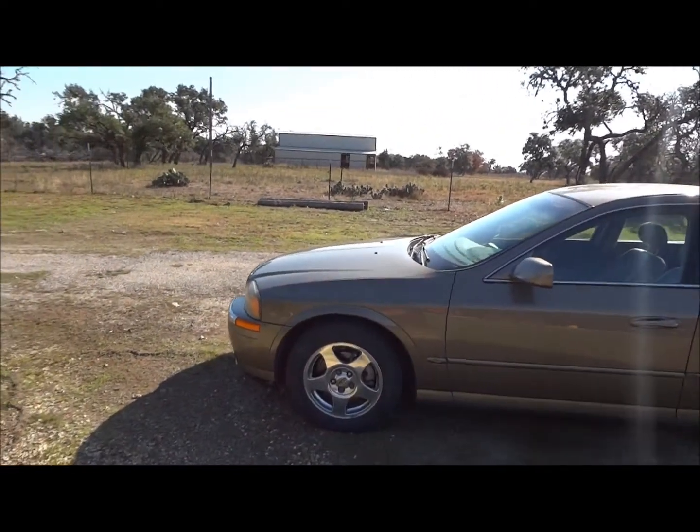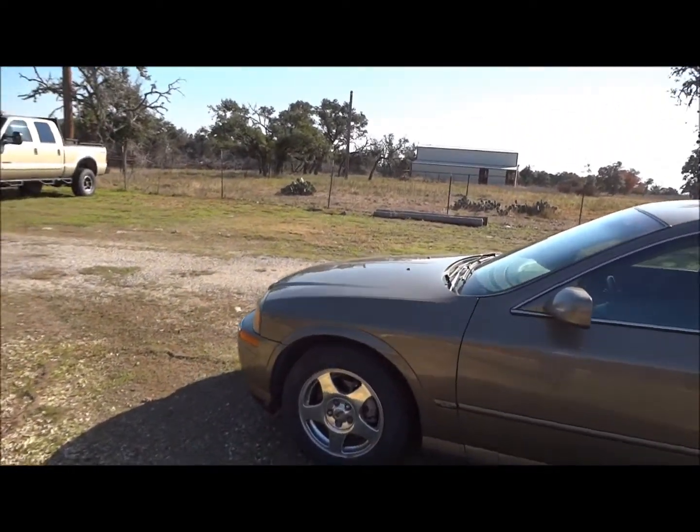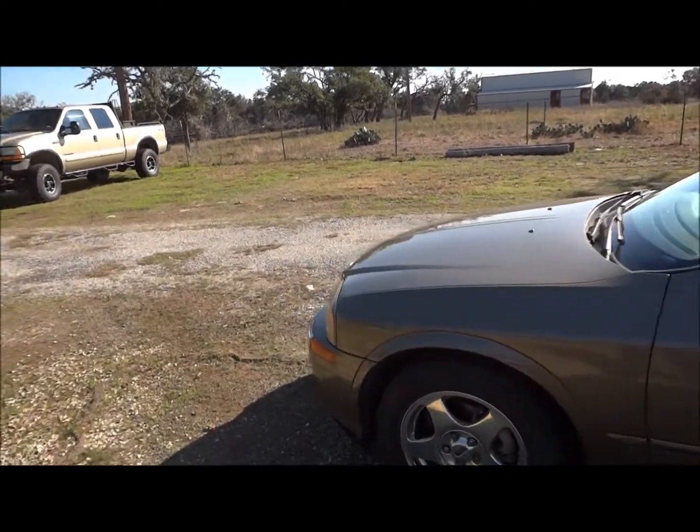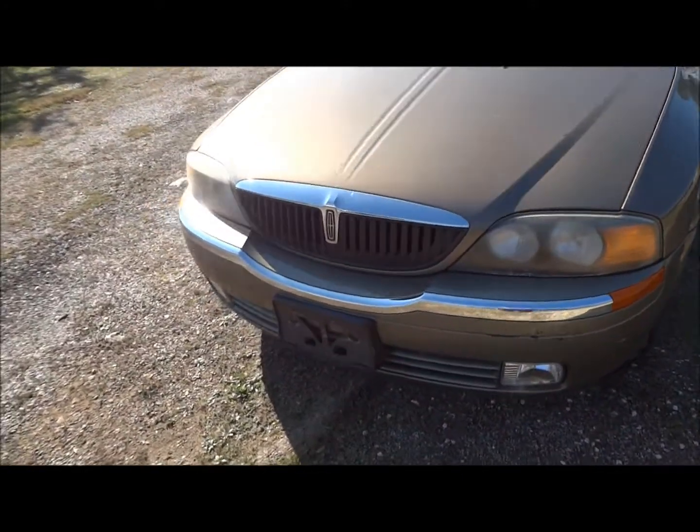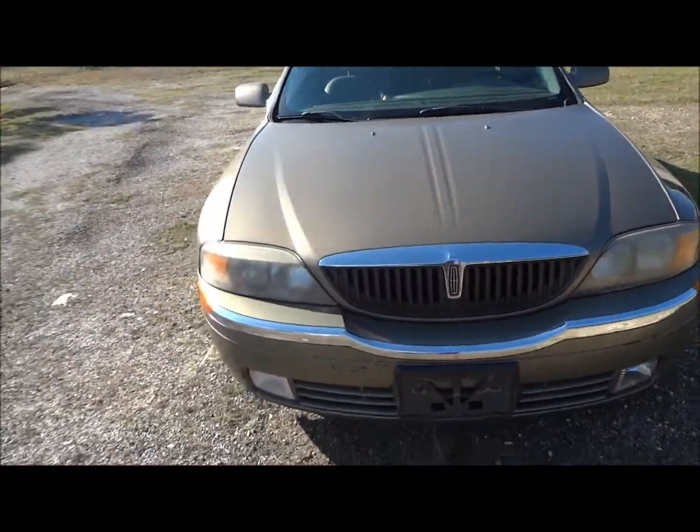This will be a complete and in-depth review of the LS. We will start the engine, show it off, go over some of the performance specifications, and we'll show you a bunch of the unique and interesting aspects on the overall interior as well as the exterior.